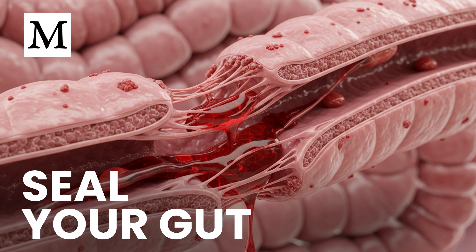Blood clots should seal wounds, not block oxygen to your brain or heart. Yet clots increasingly appear in people without classic risk factors. The emerging driver is endotoxin crossing a weakened gut barrier, entering circulation, and switching on clotting and inflammatory pathways long before symptoms appear.